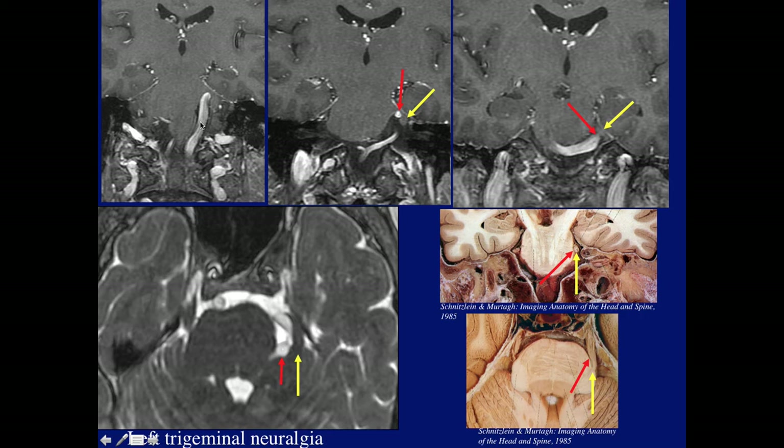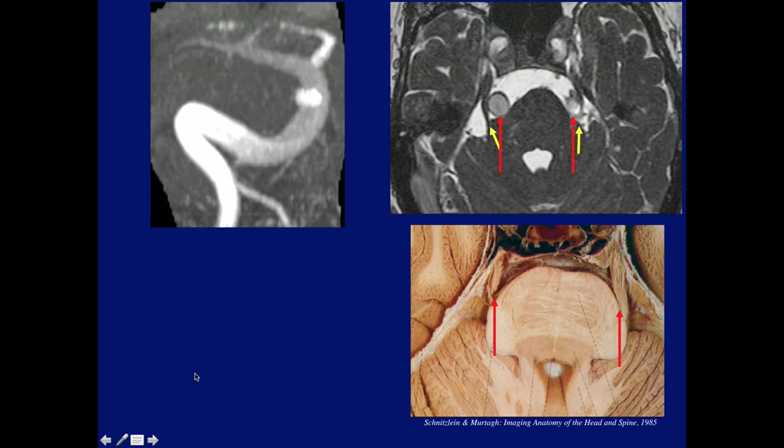Here's an example of an ectatic basilar artery in a patient with left trigeminal neuralgia, where the vessel insinuates itself between the nerve and the pons, as seen in the axial and coronal diagrams. The red arrow points to the vessel next to the yellow arrow, which points to the nerve. This is the root entry zone involvement, likely explaining this patient's trigeminal neuralgia, nicely seen on axial MR where we see the vessel pushing the trigeminal nerve away from the pons compared to the normal side. Here's another patient with very severe ectasia of the vertebrobasilar system with large vessels between the pons and the nerve, but this patient had no trigeminal neuralgia for some reason.